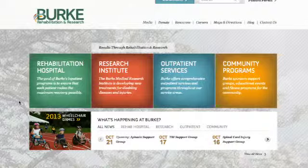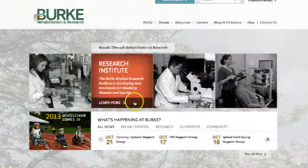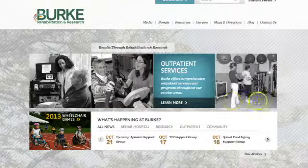The website is divided into four areas: the Rehabilitation Hospital, the Burke Medical Research Institute, our outpatient division, and our community programs.